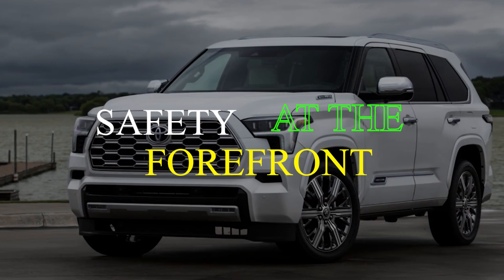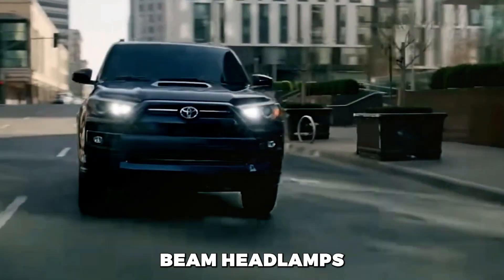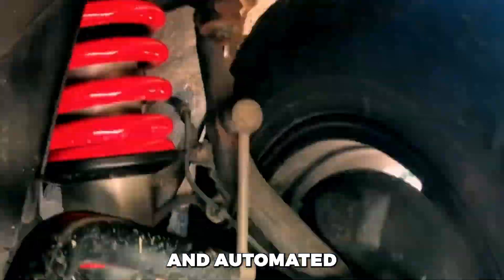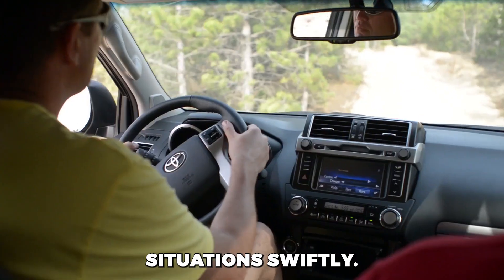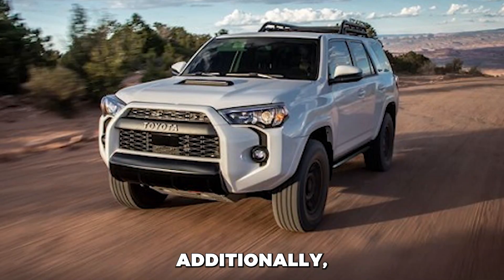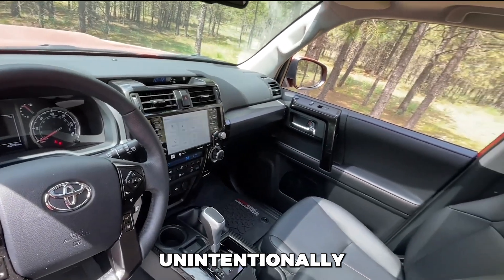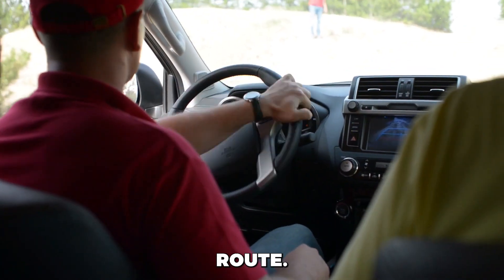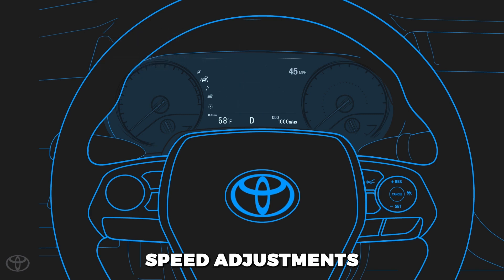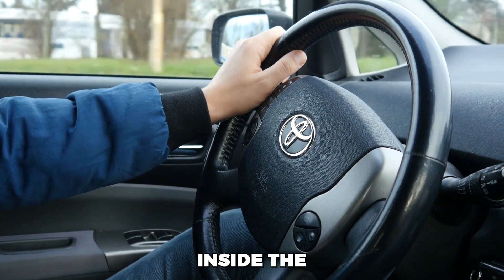Safety at the Forefront. Safety is a priority in every 4Runner, with a comprehensive suite of standard driver assistance technology. This includes automatic high-beam headlamps, blind-spot monitoring, rear cross-traffic alert for confident reversing, a forward collision warning to anticipate potential hazards, and automated emergency braking to respond swiftly in critical situations. All this works together to alert the driver of potential collisions and automatically apply the brakes if necessary. Additionally, the 2024 4Runner comes with lane departure warning and lane-keeping assist systems, enhancing road safety by alerting drivers when they unintentionally drift out of their lane. This Toyota also boasts standard adaptive cruise control, which allows for automatic speed adjustments to maintain a safe following distance in traffic, ensuring a safer and more secure driving experience for all occupants.